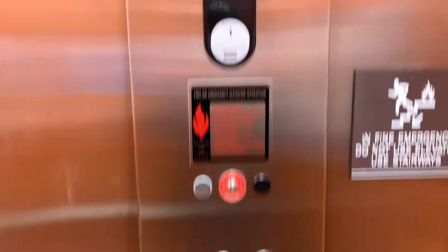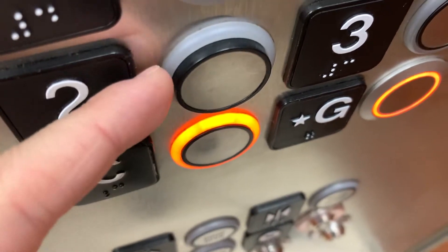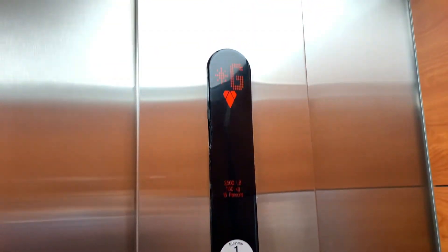They have pretty decent cabs. What is that? Is that a California compliant fixture? That's quite odd.